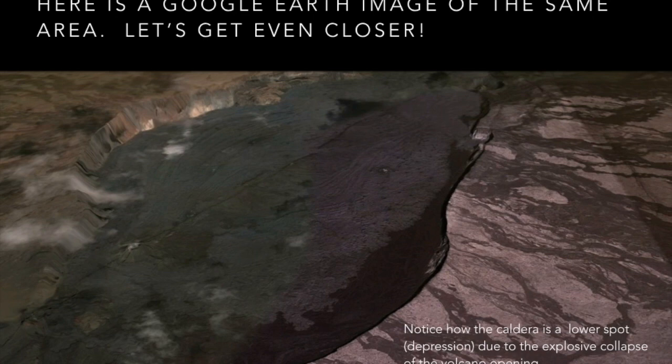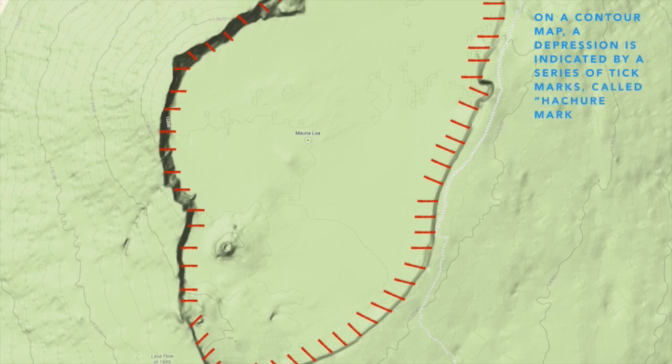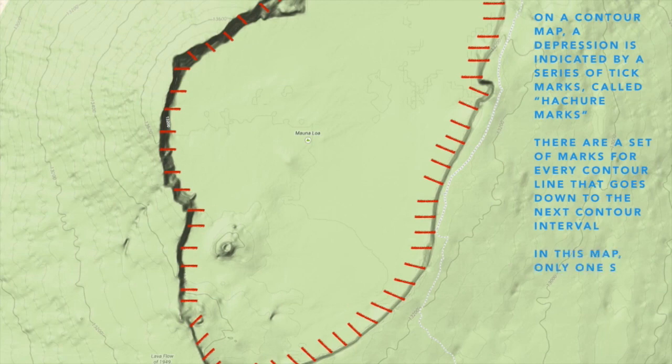How is that pictured on a contour map? Contour maps indicate sudden depressions in the landscape by a series of tick marks, which are also called hasher marks. Hasher marks are going to always mean we're going downhill. There is a set of these marks for every contour line that goes down to the next contour interval below. In this map, I've only indicated one set of hasher marks to simplify things, but we could go lower in actuality.